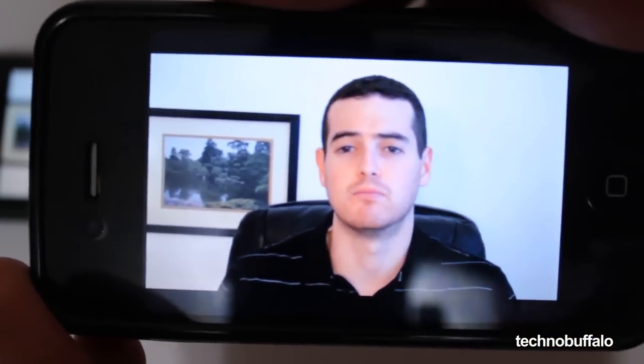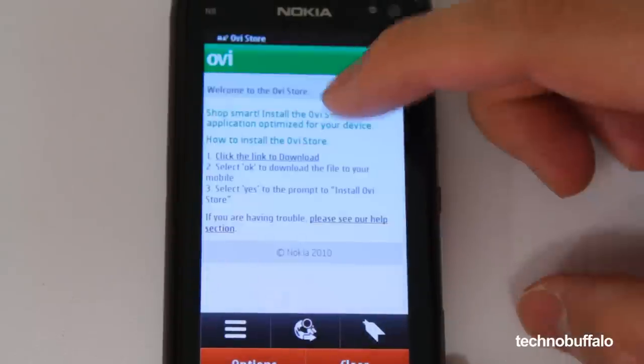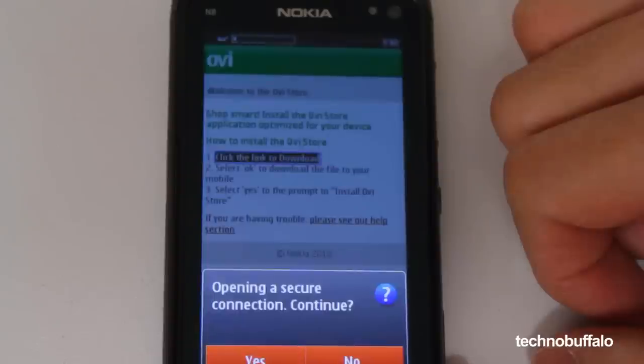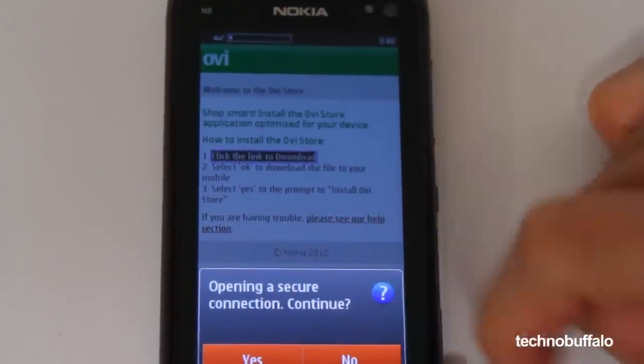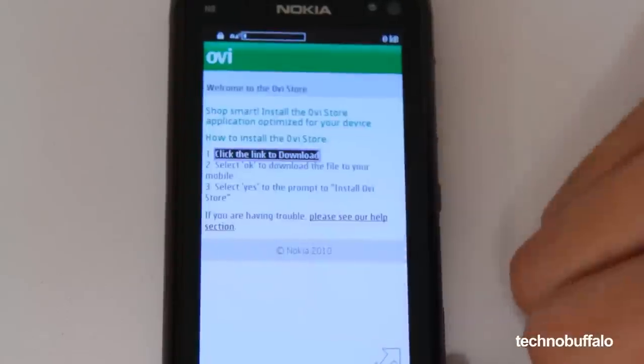The Symbian application store — the Ovi Store — is dreadful. It doesn't come pre-installed on the Nokia N8; there's an icon but it takes you to a website that asks you if you want to install it. After you do, I personally don't think there are a lot of useful applications out there, but that's totally a personal thing — for example, I've only installed a handful of applications on my iPhone out of the huge amount of apps that involve farting or making your face look chubby for laughs.